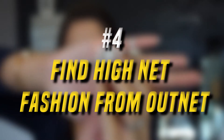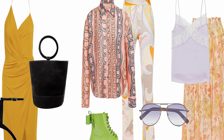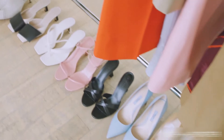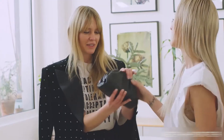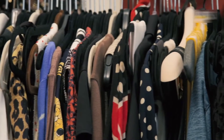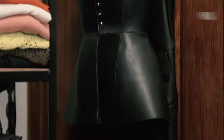4. Find High-End Fashion from The Outnet. The Outnet is a go-to for fashion-forward shoppers on the hunt for discounted designer brands. New arrivals are added to the site every Monday, Tuesday, Thursday, and Friday, so there is always a fresh crop of great finds. The Outnet carries a wide array of luxury, trendy brands, as well as classic, timeless staples. It offers styles that look like they are straight from the runway and everyday, ready-to-wear pieces as well. Discounts are up to 75% off, so you can score some serious deals on high-end pieces.